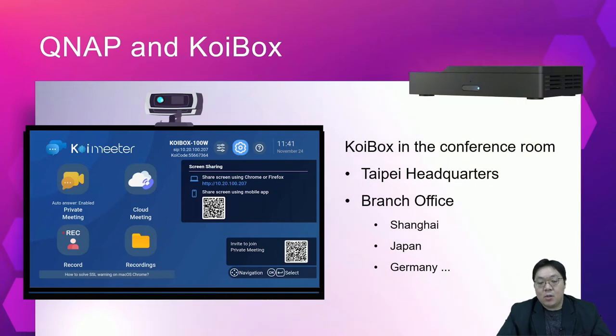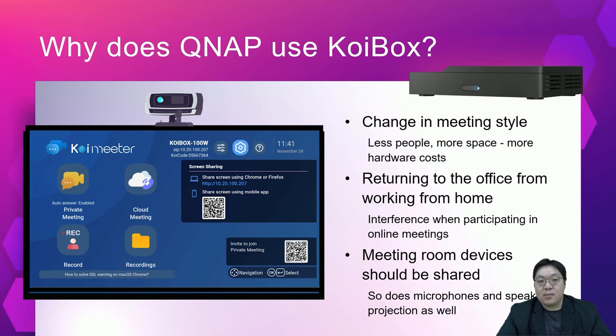The first topic is about QNAP and the KoiBox. This system, which we call the KoiBox, has been commonly used in our company's internal meeting rooms, both at our headquarters in Taipei and other branch locations such as Japan, Germany, and Shanghai in China. Before the epidemic, colleagues usually had meetings with many people in a large meeting room. But after COVID struck, discussing over the cloud from our own places became normal, though we may still choose to meet in a small room with two or three team members, as face-to-face discussion is still more effective when possible.